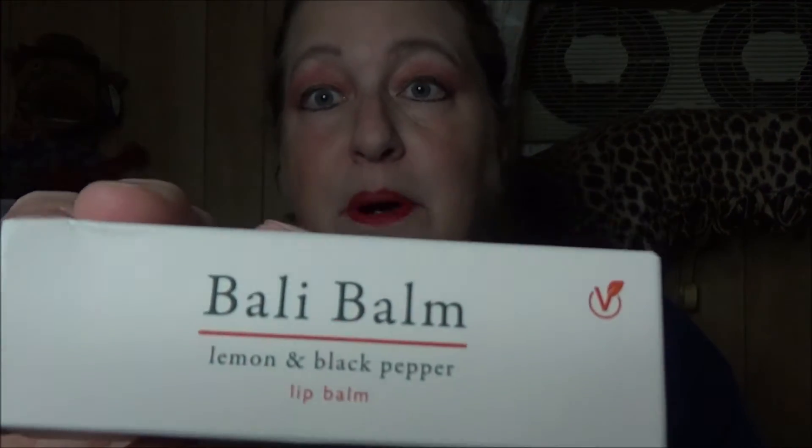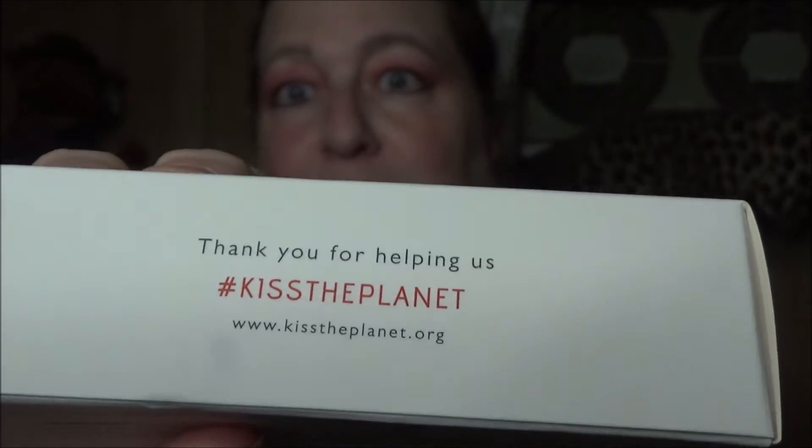Next: Belly Bomb Lemon and Black Pepper Lip Balm. It says 'Kiss the Planet' — thank you for helping us kiss the planet! I have a lot of lip balms, but winter is coming upon us and with winter comes dry lips, so lip balm is a good thing. We definitely need lip balm.